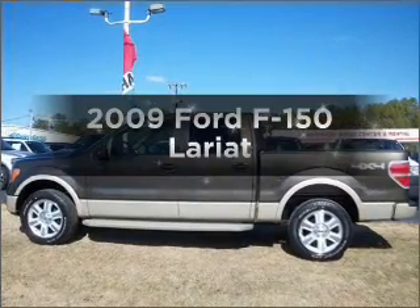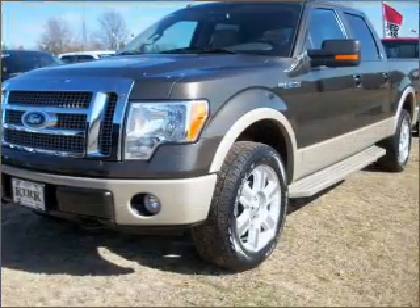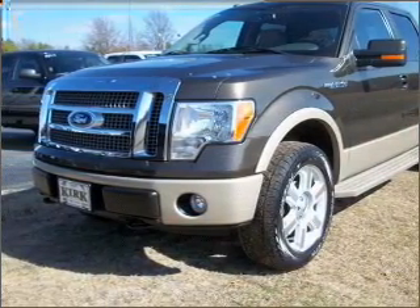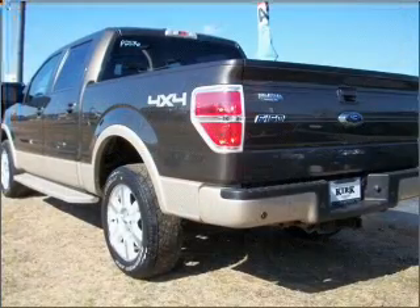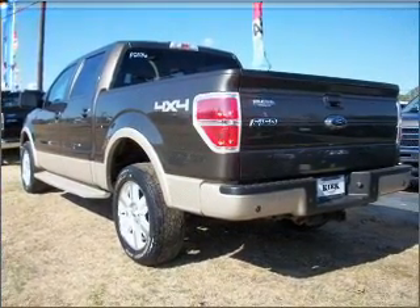Get noticed in this 2009 Ford F-150. If you're looking for a first-rate auto, this one could be yours today. With a powerful 8-cylinder engine that responds smoothly to its 6-speed automatic transmission, the anti-lock braking system will help deliver you safely to your destination.